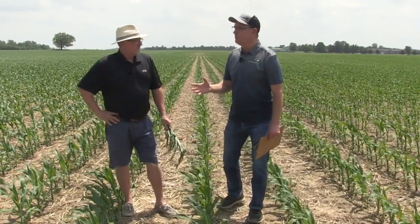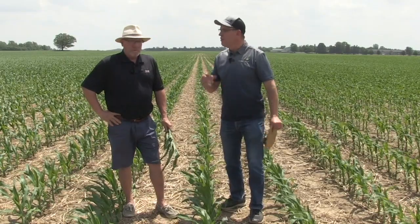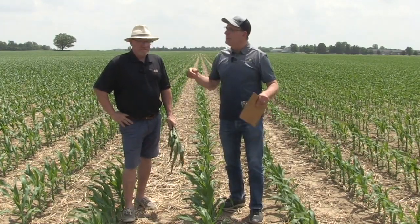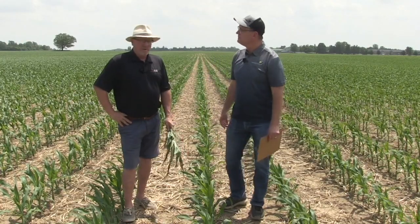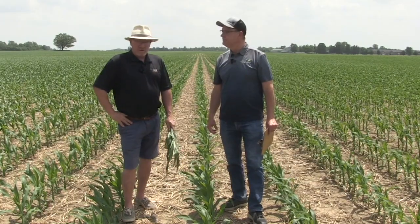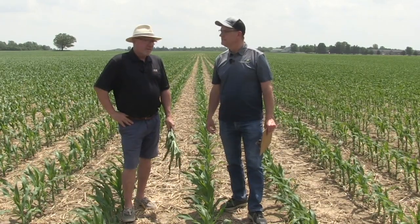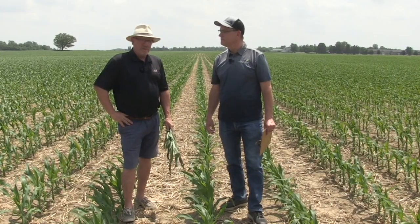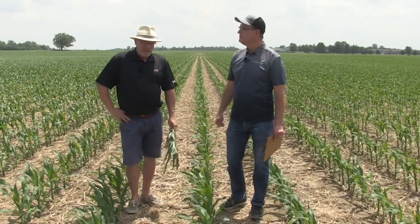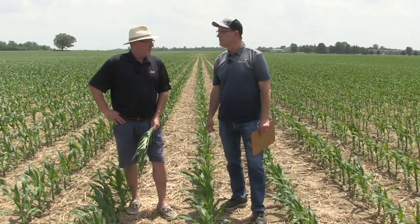Let's talk about growers like David Hula and Randy Dowdy — those guys who push to win contests are really aggressive with their tissue testing. Tell us about how they do it, and what about growers who just aren't that aggressive and not trying to win contests? How can they incorporate it into management? Well, guys like that are out fairly frequently doing tissue testing, probably every week or two weeks. They'll have a strict regimen, but if that's too much for the typical farmer but you still want a tool to monitor crop nutrition, then sampling at a few stages through the growing season is a good idea.